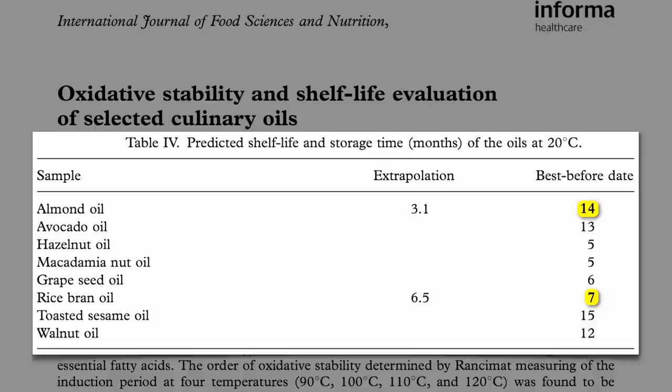Macadamia and walnut oil were the real outliers. Macadamia oil lasted the longest — over a year — and the company totally undersold its stability. But for walnut oil, they said a year, and it only lasted about two and a half weeks, according to rancidity testing with the Ransomat.